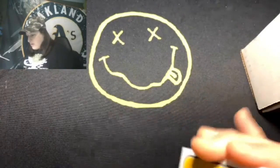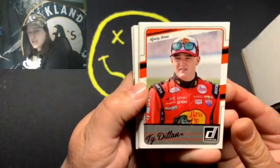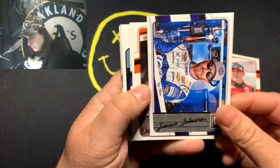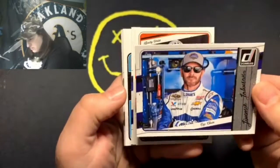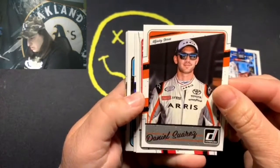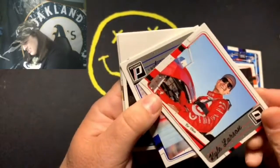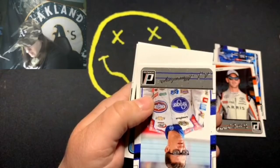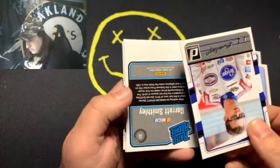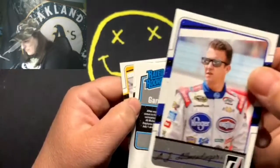Right off the bat there's a Ty Dillon, a Jimmy Johnson card, Chase Elliott, Daniel Suarez, and Kyle Larson. These are nice looking cards.